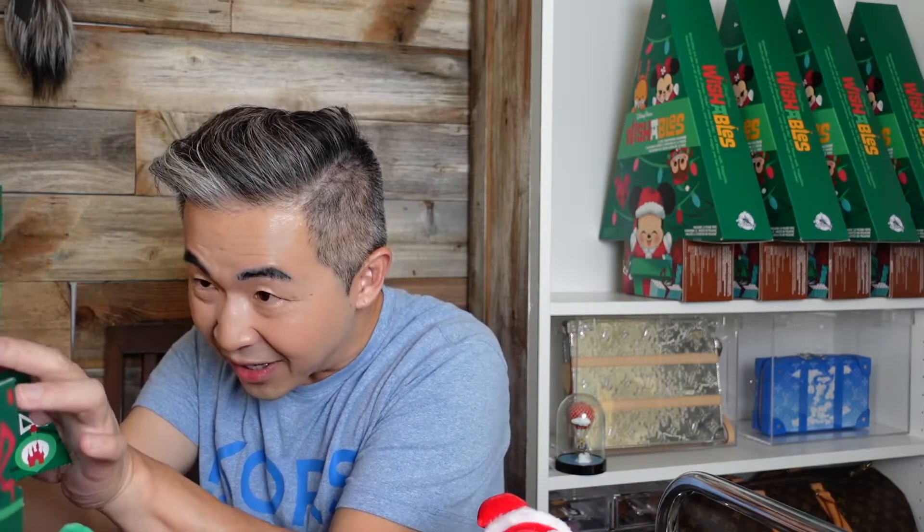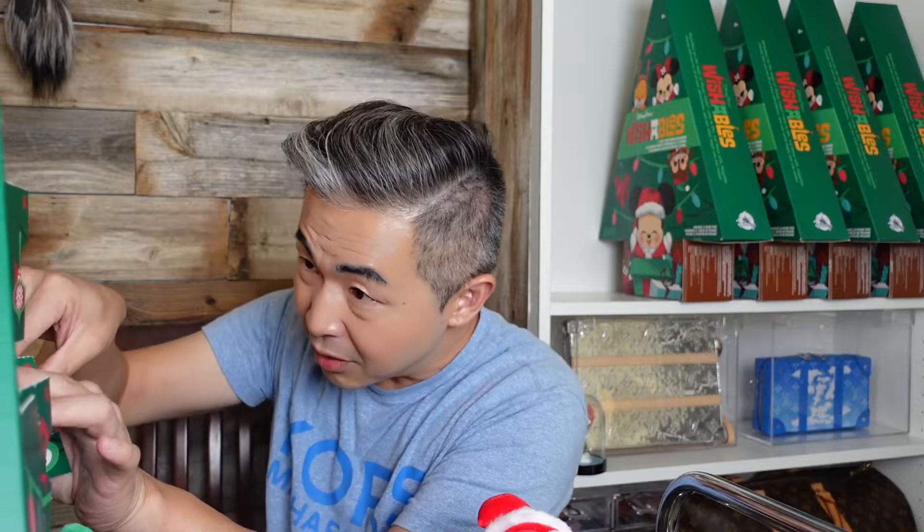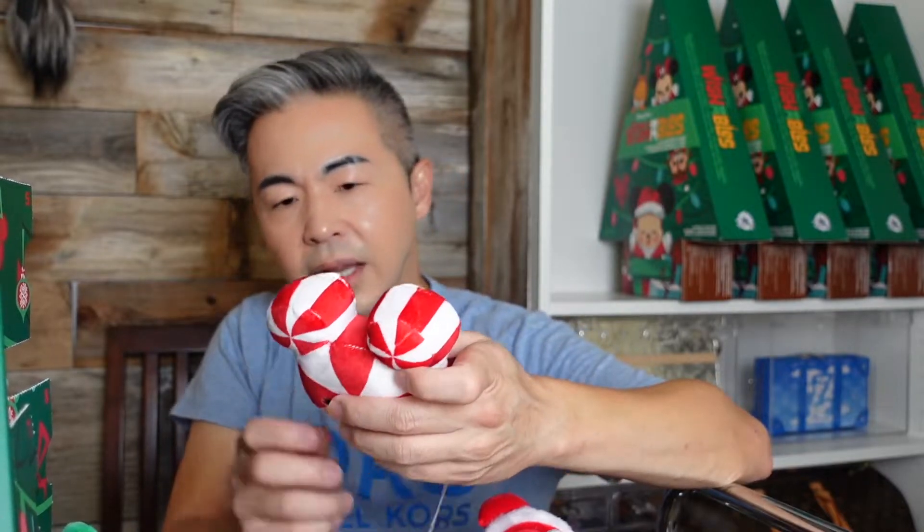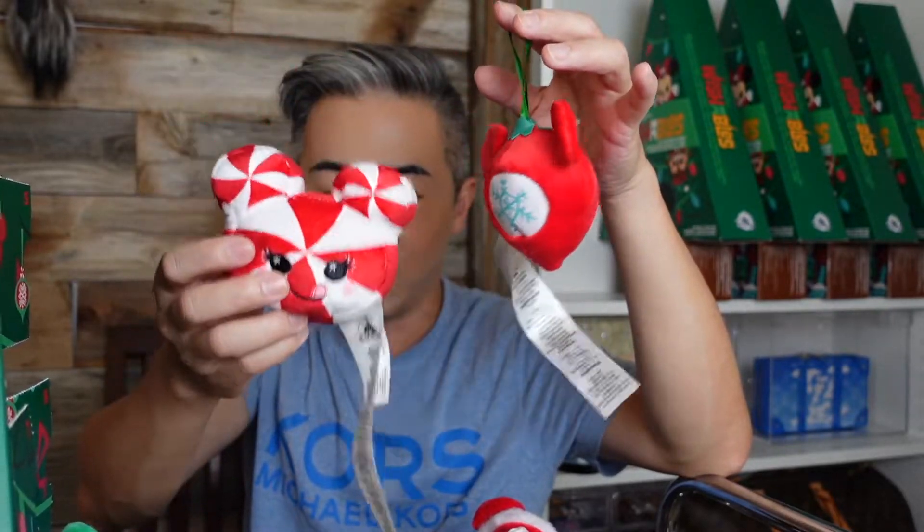Should I do a giveaway since I may have an extra one at home? Leave a comment below and let me know! Day ten — let's see... it's a candy cane! I wish it were a candy cane with an ornament so I could put it on the tree.